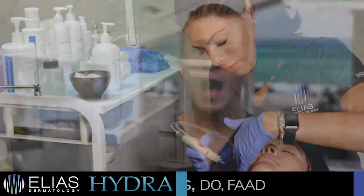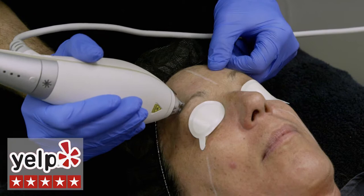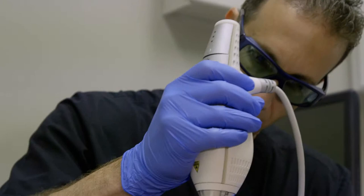I'm Dr. Merrick Elias of Elias Dermatology. HydraBrilliant is our proprietary treatment combining both the best of our HydraFacial and our Clear and Brilliant lasers. This pain-free procedure will take under an hour and you can resume normal activities right afterwards.